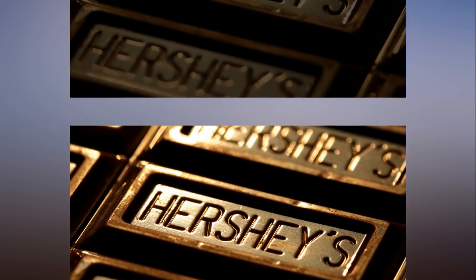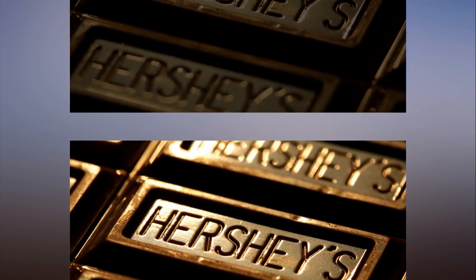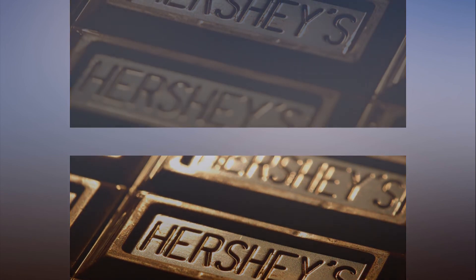This mouth-watering new offering comes after we reported on the creation of a whole new kind of ruby chocolate. We also explained why there may be some big health benefits to getting your chocolate fix.